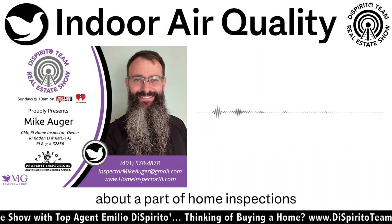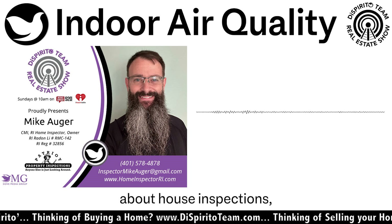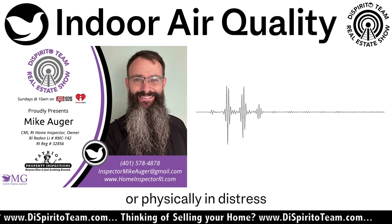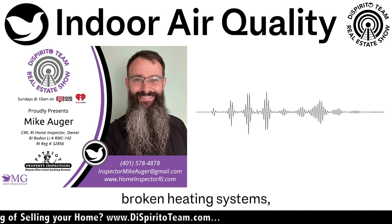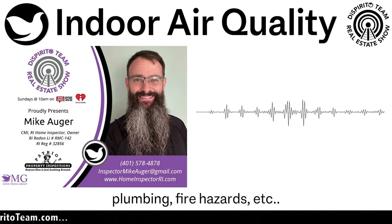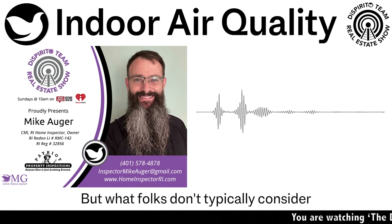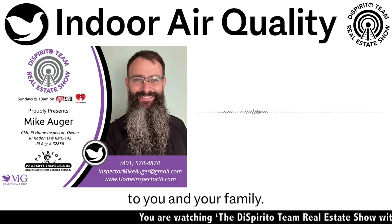Today we're going to talk about a part of home inspections that's a little different than you think. When most people think about house inspections, they think about us finding things that are broken, incorrectly done, or physically in distress — old roofs, broken heating systems, dangerous electrical, leaky plumbing, fire hazards, etc. Yes, all those things are certainly important, but what folks don't typically consider are some of the hidden, less well-known dangers to you and your family.